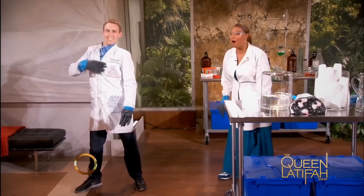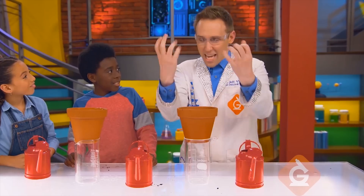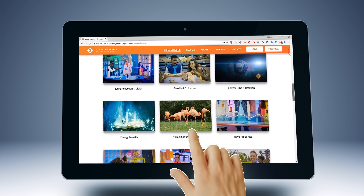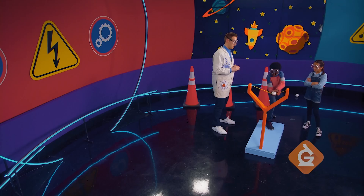My name is Dr. Jeff, the dancing scientist. My mission is to help students in grades K to five learn science. That's why I created Generation Genius, a new website that helps students in grades K to five learn science.